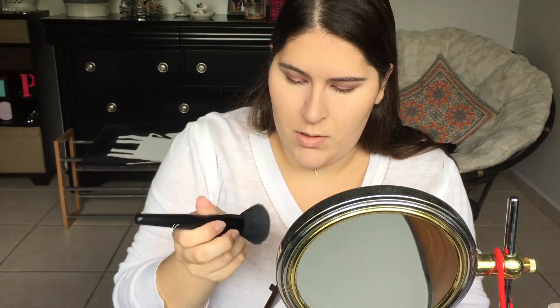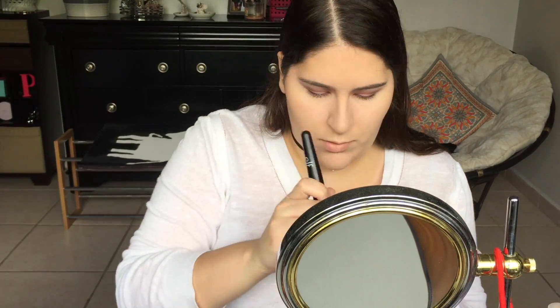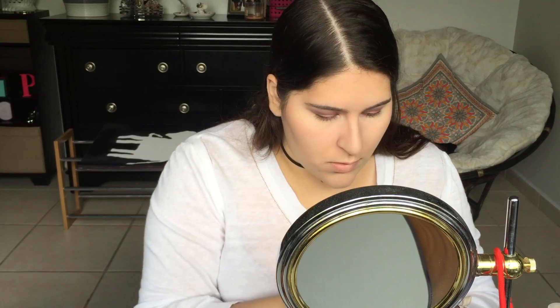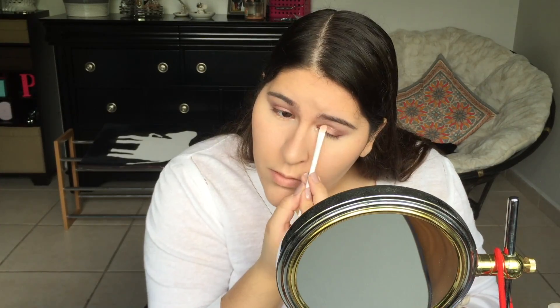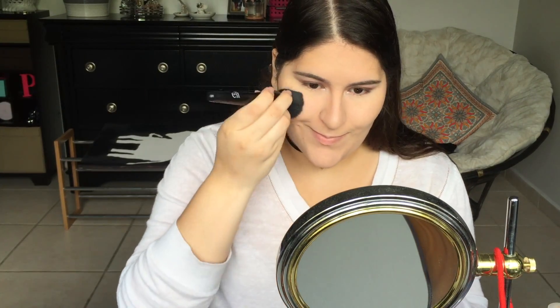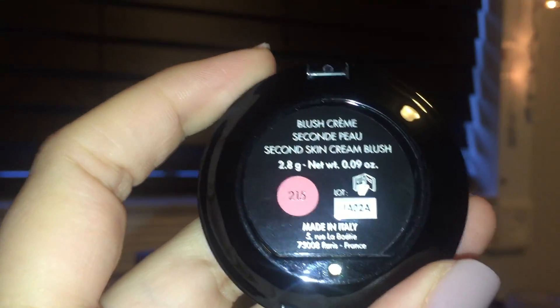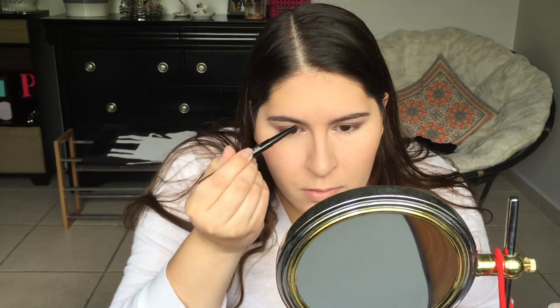Now I'm using the Laura Mercier Shimmer Block, and this is an amazing highlighter — I really, really love it. I'm just putting that on the high points of my face that I would want to highlight. Now I'm using the Makeup Forever Blush in the color 215, and it's really nice and really simple.